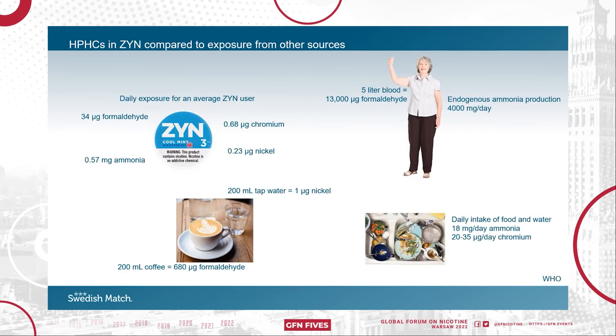Looking at the average daily exposure from Syn, these numbers are based on 100% extraction. We know from previous studies that less than 60% of the nicotine is extracted, but 100% was chosen here to compensate for the lack of data. From a small cup of coffee, you'll consume 20 times more formaldehyde, and you already have almost 400 times more formaldehyde in the blood. The WHO estimates that the daily intake of ammonia is 18 milligrams and for chromium 20 to 35 micrograms. Syn would add little to those values, and of course there's already the endogenous ammonia production — mainly in the intestine — of 4,000 milligrams daily. Finally, 200 milliliters of tap water contain four times more nickel than a daily dose of Syn.